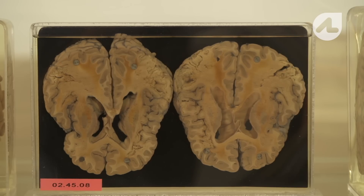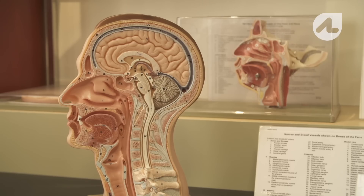It's a pretty amazing organ, the brain. It weighs about 1,400 grams and it's the organ that controls everything that we do.